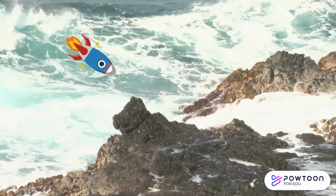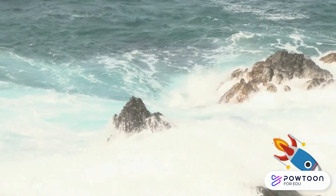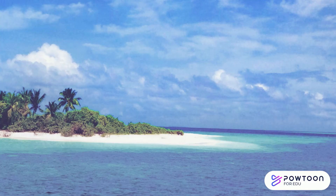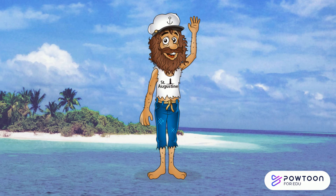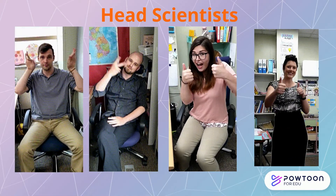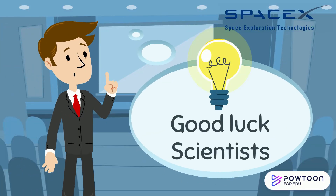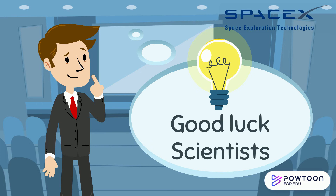Your space rocket crashes into the ocean and you start swimming towards an island. You are now stranded on a deserted island with only your five items. Did you pick wisely? Ready? Your head scientist will now explain what you need to do. Good luck scientists in this final SpaceX task.